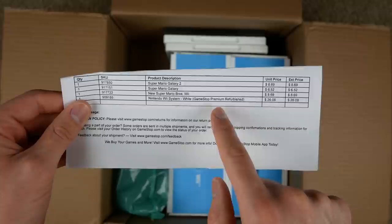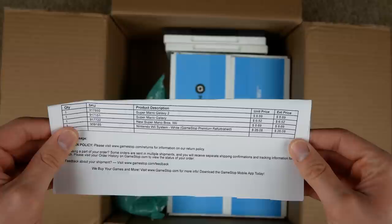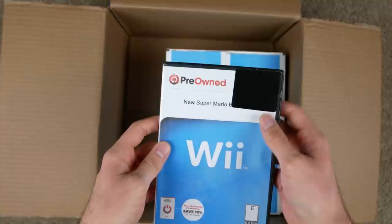It's a pretty solid deal to be honest. It was a GameStop Nintendo Wii system, white, refurbished, and that was $26.08. Then we have New Super Mario Bros for the Wii, Super Mario Galaxy, and Super Mario Galaxy 2 — each of those games were anywhere from six to eight bucks, which is pretty solid because those are Mario games that are still pretty valuable. Here's the Wii and here are the three games.